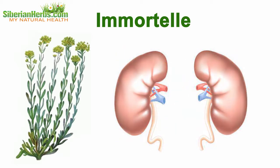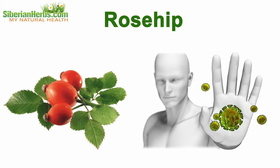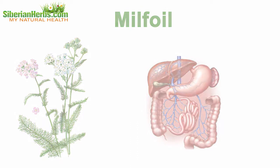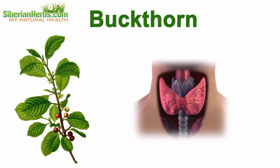Immortelle beneficially influences the liver and gallbladder, and is valued for its capability to remove pathogenic germs living in the kidneys, mitigate toxic tumor impact, and alleviate chemotherapy consequences. Rosehip powerfully stimulates the immune forces of the body. Milfoil produces an anti-inflammatory effect, stimulates choleretic processes, and improves digestive tract functioning. Buckthorn is rich in iodine, which improves phosphorus and calcium absorption.